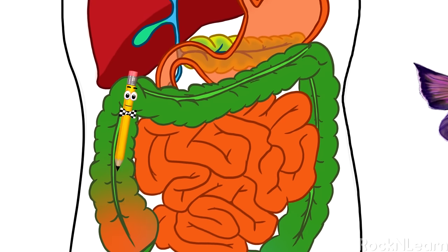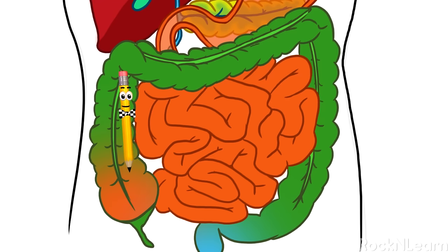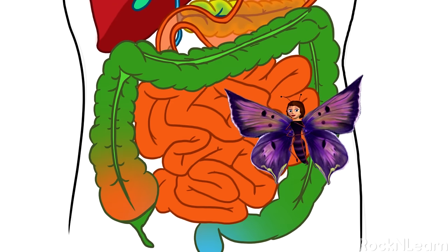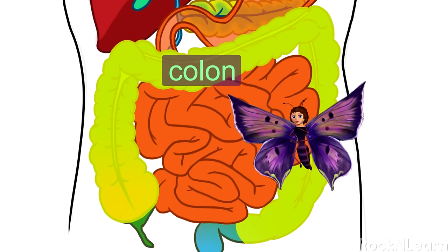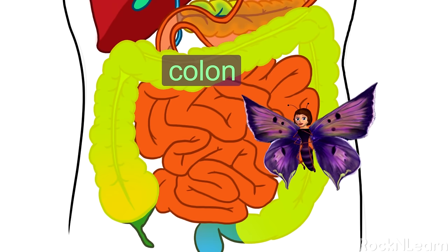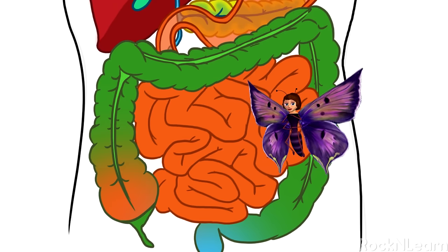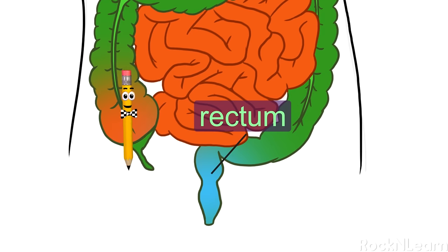At about 2.5 inches across, the large intestine is thicker than the small intestine and is almost the last stop on the digestive tract. Like the small intestine, it is packed into the body and would measure 5 feet long if spread out. The waste passes through the part of the large intestine called the colon, where the body gets its last chance to absorb water and some minerals into the blood. As the water leaves the waste product, what's left gets smaller and harder until it becomes a solid. The large intestine pushes the waste into the rectum, the very last stop on the digestive tract, where solid waste stays until you are ready to push it out.